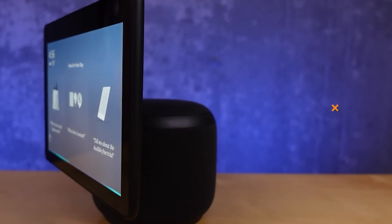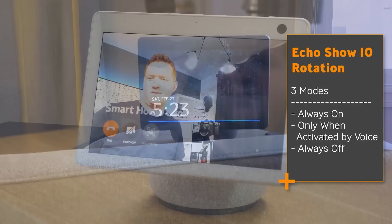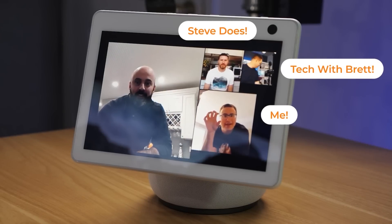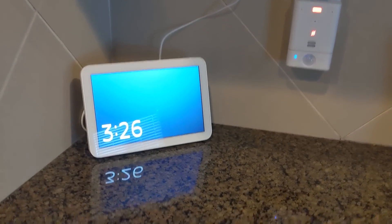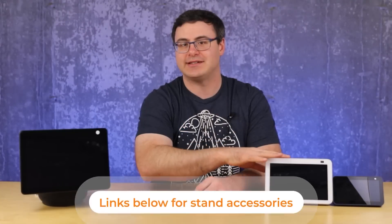One obvious difference is that the Echo Show 10's screen rotates while the others don't — but it manifests in a few ways. It goes 175 degrees and then has to turn back the other way, and it's also a tiltable screen, which matters because these are highly reflective surfaces. You'll often see lights reflected, and that tilt capability becomes important unless you purchase relatively inexpensive stands for the other models.